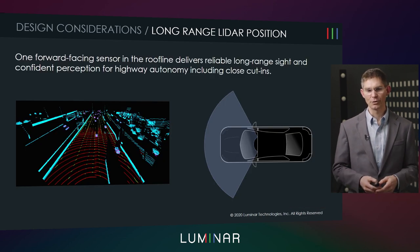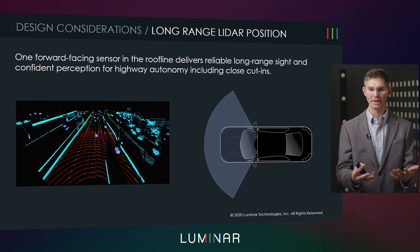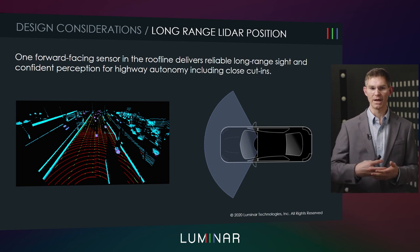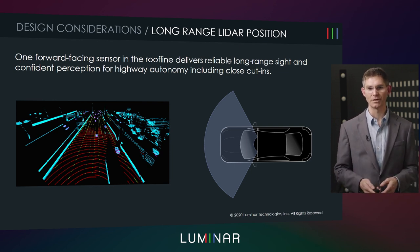This example shows Luminar's LiDAR integrated into a roofline and the view at which it actually sees out on the road. You can see how far the lane markings are visible, how much of the road surface can actually be seen, and the distance at which vehicles are detected.